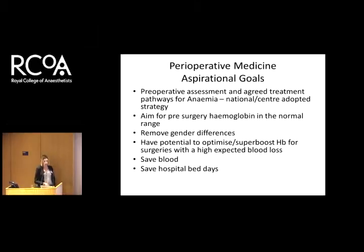Some aspirational goals: when I started working on an IV iron programme in Cardiff, as a group of anaesthetists we wanted to achieve a clear treatment pathway, aim for pre-surgery hemoglobin in the normal range, remove gender bias, potentially super-boost patients anticipated to have a huge blood loss, save blood — which was my most important driver — and hopefully save bed days, though that's quite difficult to prove in a stretched NHS.